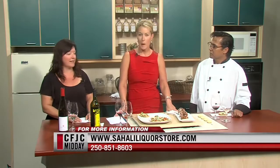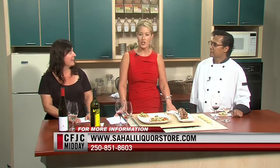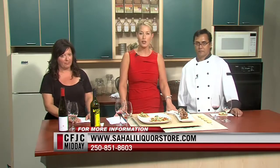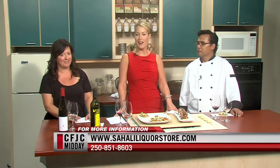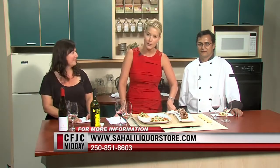We have 30 seconds — tell me a little bit about some great wines for Thanksgiving. For turkey, rosés are fantastic, Rieslings, Gewurztraminers. We even have fruit wines like cranberry wines that are perfect with turkey, just like cranberry sauce is. Come into the store and I can help anybody find good wines for their turkey dinner. Information is at sahaliliquorstore.com, and the phone number is 851-8603. You can find the Fox and Hounds across the way. We'll take a two-minute break — stay with us.